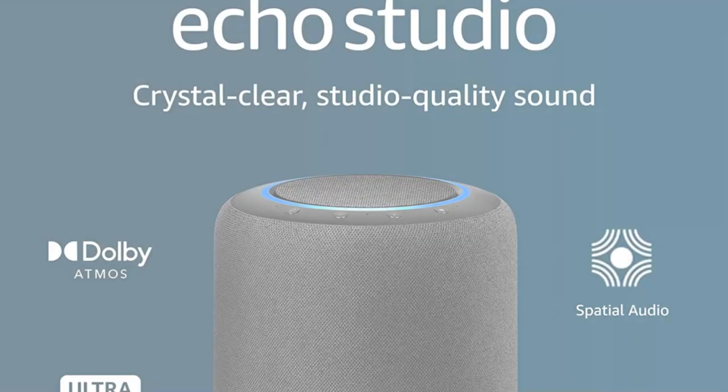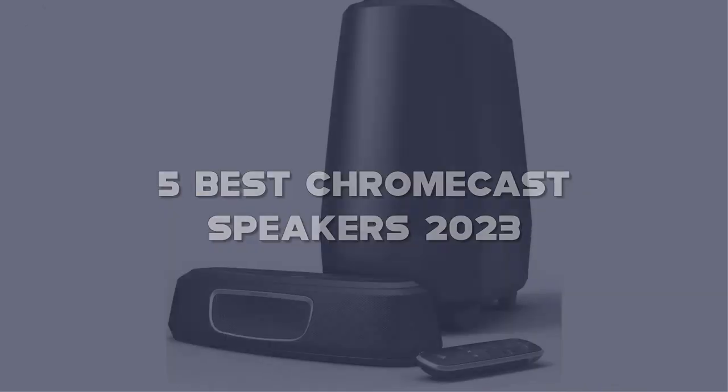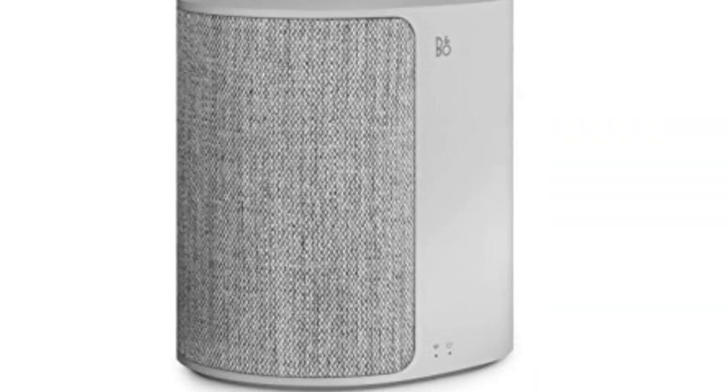Today I have come up with a list of the top 5 best Chromecast speakers of 2023 on Amazon in the market that are worth buying. So let's get started.